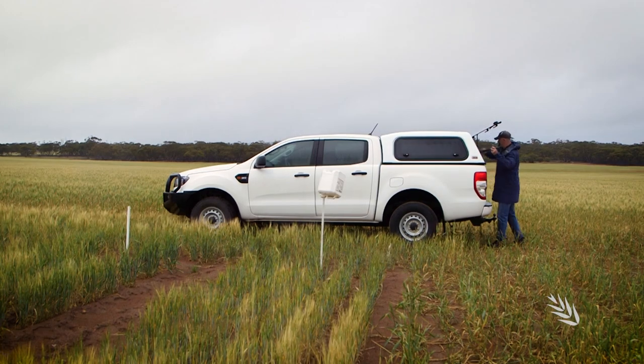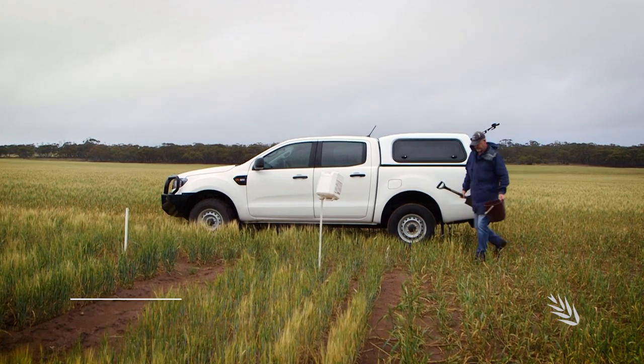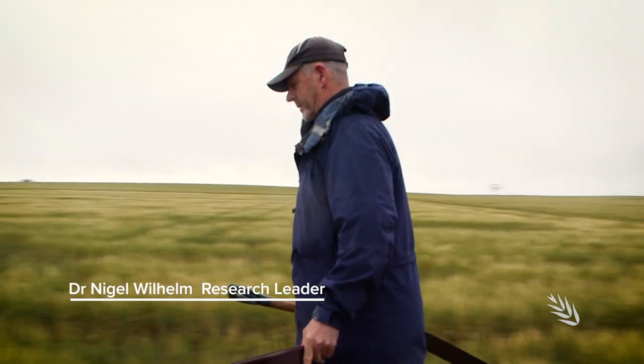The reason we're here is to look at the initial investigations with a project looking into calcareous soils on the Upper Eyre Peninsula, which is dominated by soils rich in calcium carbonate, or limestone as most people know it.